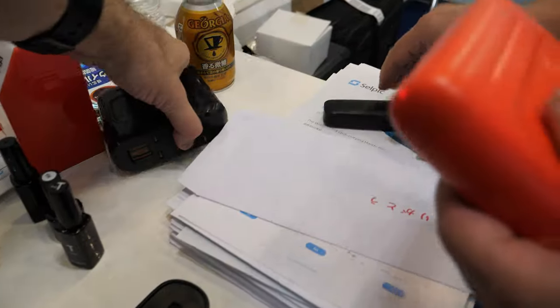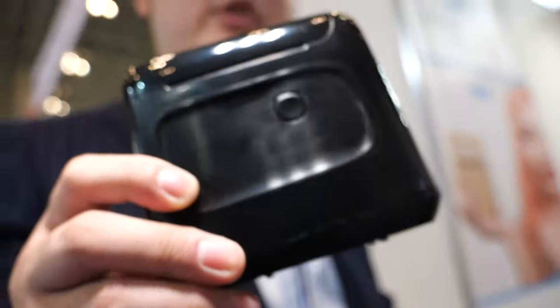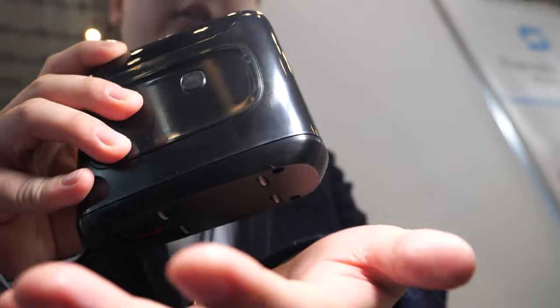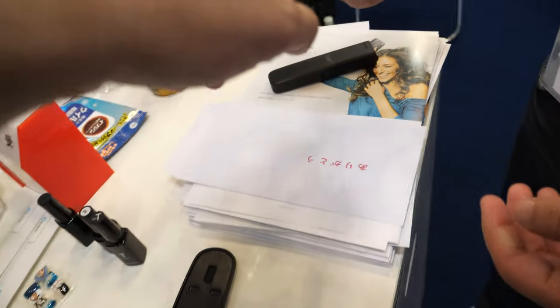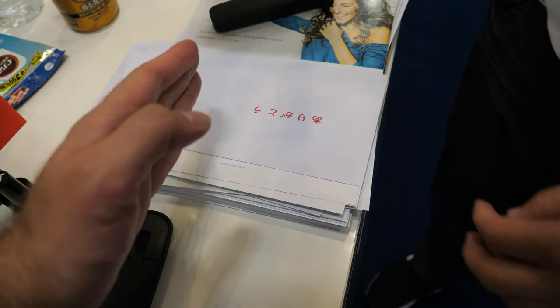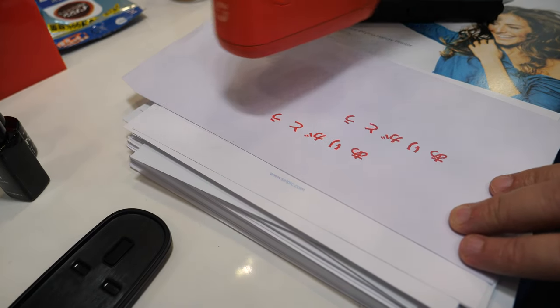This is a portable printer — basically palm-sized — and it can print anything from your cell phone. You can set anything in our app to print from this machine. With the wheels, it knows how fast it's moving and puts the print exactly where it needs to go, so no matter how fast you move, you still print the same size.